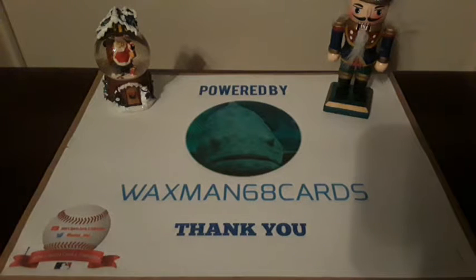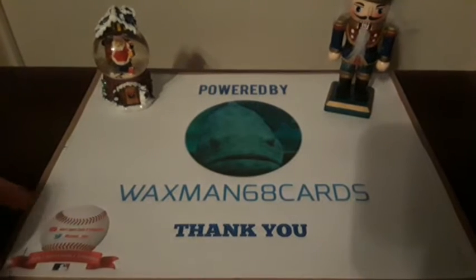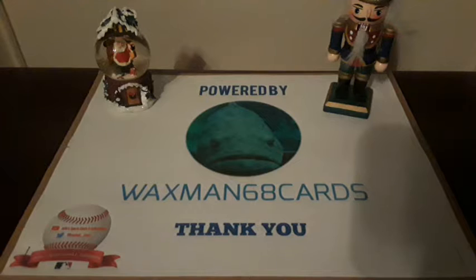I got in a special mail day today from Waxman68 Cards on YouTube, so go make sure to check him out. He decided to sponsor my channel a couple months back and decided to let me spend a bit in his auction and get a few cards for myself.